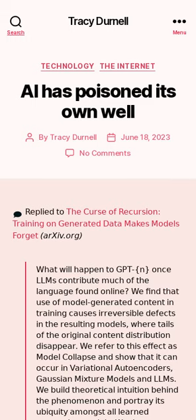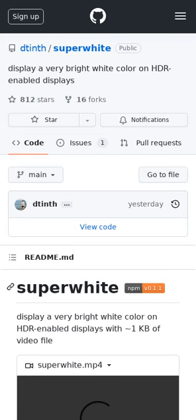Superwhite displays a white color around seven times brighter than #FFFFFF on HDR-enabled displays, using approximately one kilobyte of video.